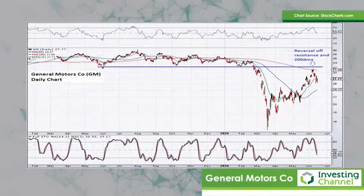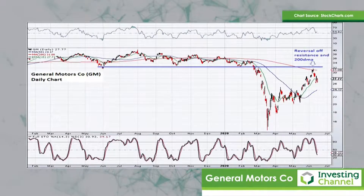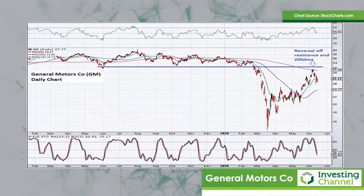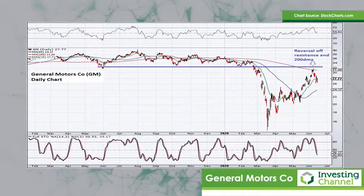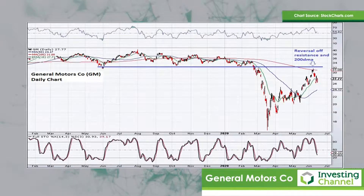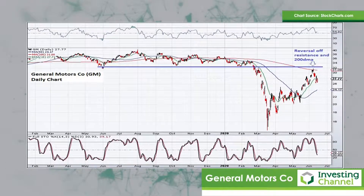The next one is General Motors, and here again the stock was in a general bear trend anyway. It broke down below significant lateral support when the market crashed in March. The share price has now recovered quite quickly but, as with the others, it's pushed up into the underside of the 200-day moving average and into that lateral resistance and it seems to have reversed down from there, looking as if it's now turning lower again to continue to the downside. So once again here, a bear market rally.